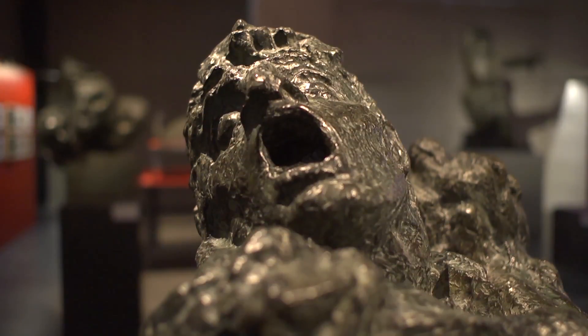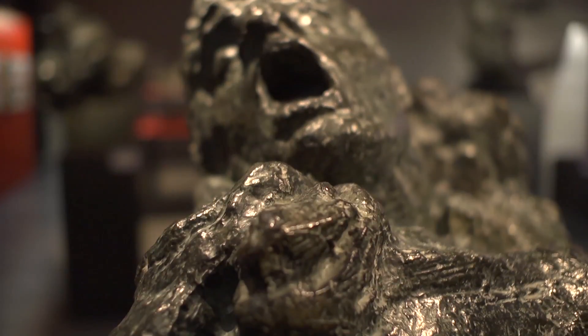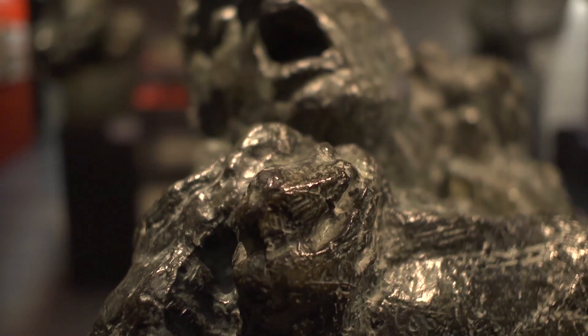Cette exposition a été faite en partenariat avec le musée Ingres de Montauban. La proposition émane de la directrice du musée, qui souhaitait une exposition sur l'œuvre de photographe que Bourdel a réalisée à l'occasion de la conception de son monument.